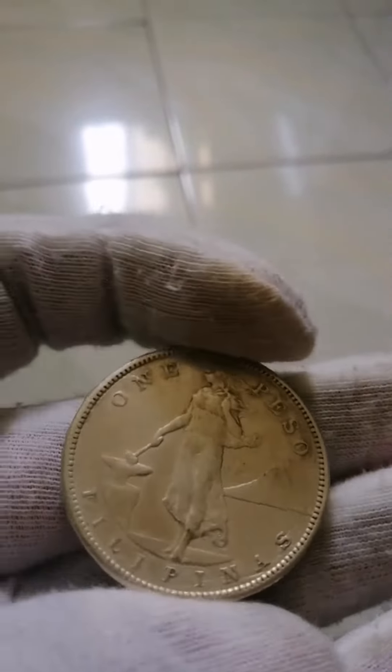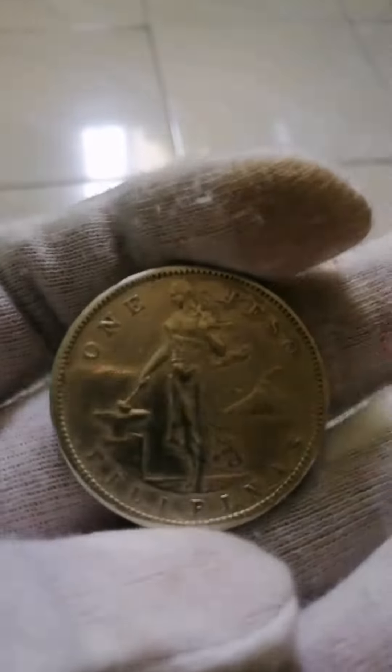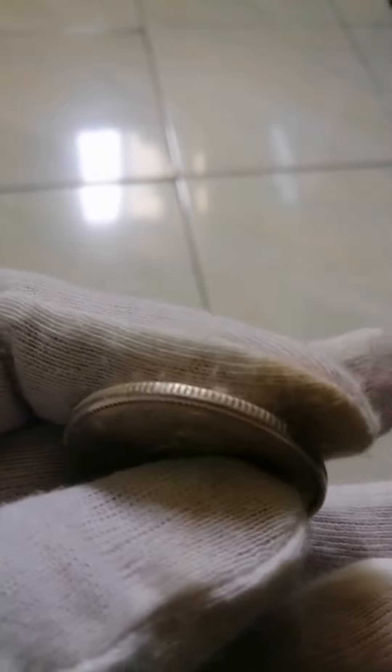Shape: Round. Technique: Milled. Orientation: Coin alignment. Demonetized: Yes. Number: N4634.